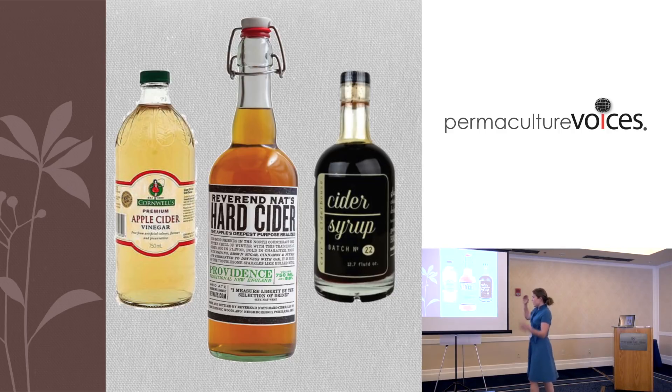The same thing happens with hard cider. You need a whole breadth of different tastes, textures, and alcohol percentages, and it can all be fed into the cider by the kind of apples you grow, or pears, or whatever fruit you're using. And with cider syrup, you save a heck of a lot of money if you pick an apple with a very high sugar content as opposed to one that doesn't.